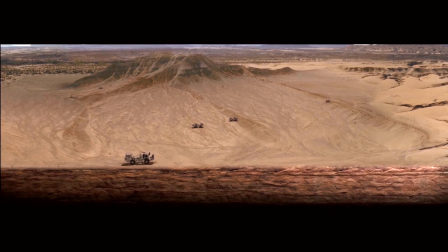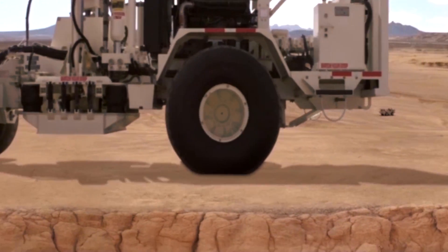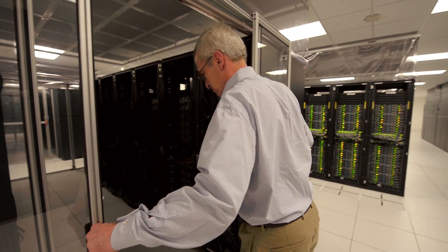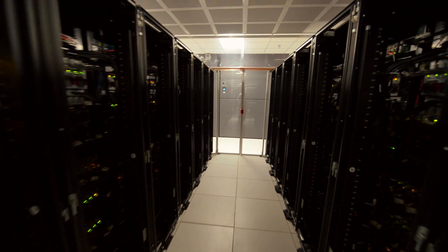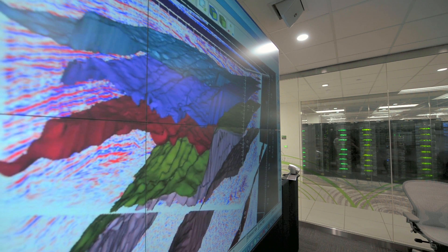Our product is geologic understanding. It all begins as seismic data — sound waves gathered by sensors on land and sea. Researchers use the supercomputer to turn that data into images almost in real time. We're making drilling decisions that let us drill fewer wells.